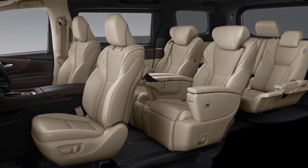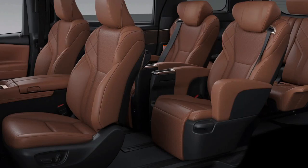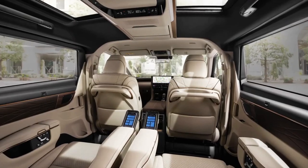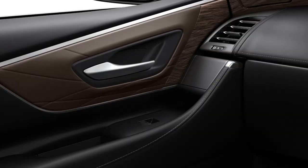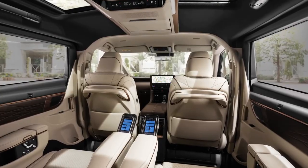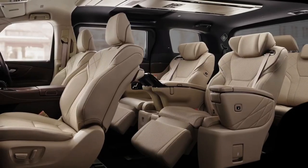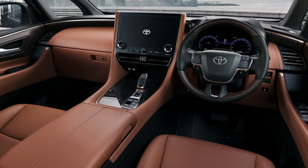Toyota is particularly proud to highlight that these two luxury MPVs have a so-called super-long overhead console. By relocating all of the aircon vents, the ambient LED lighting, personal reading lights, and most of the controls for the sunshades and the sunroof to the middle of the roof, Toyota has created an intuitive space that brings easy access to controls, as well as creating a two-piece sunroof for each of the two captain's chairs at the second row.